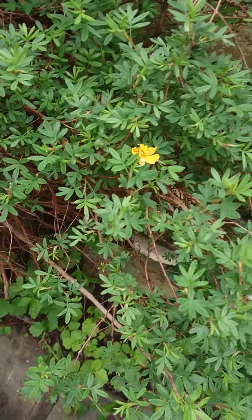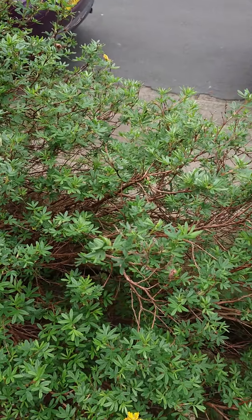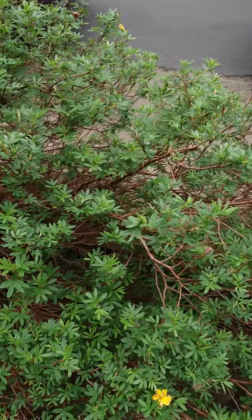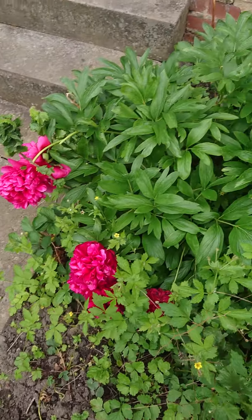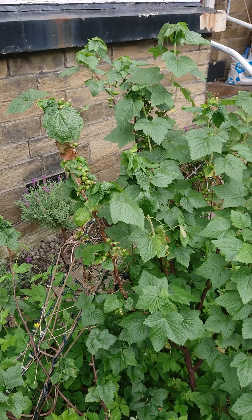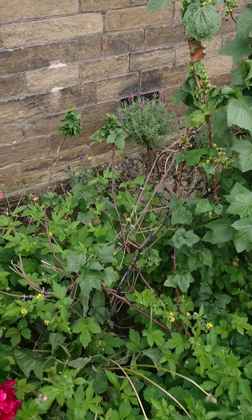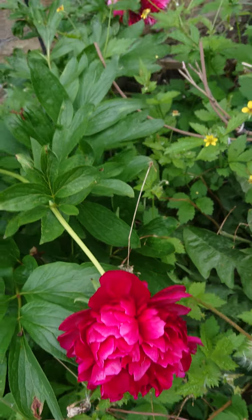This bush doesn't have as many flowers on it as it should do — I don't know what happened. I think my husband trimmed it and trimmed where most of the things were coming through. So the black currants are starting to grow. And we've got these beautiful peonies.